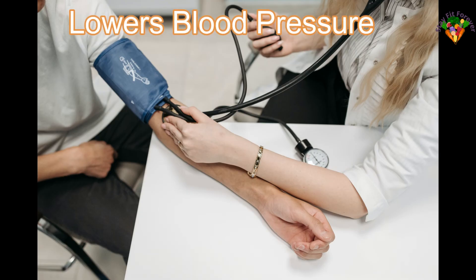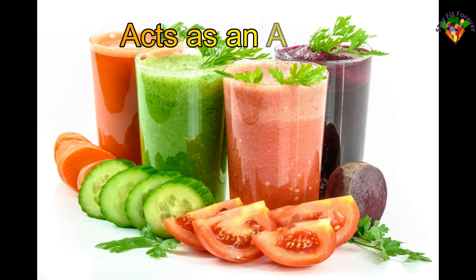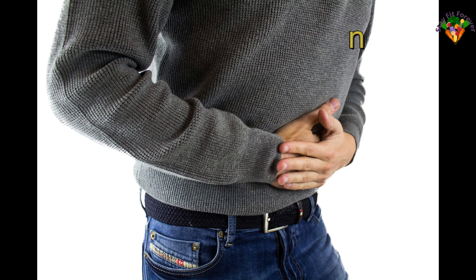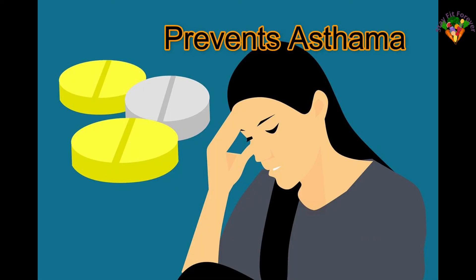Millets lower blood pressure — the potassium content in millets regulates blood pressure and optimizes the circulatory system. Millets act as an antioxidant and help the body detox. They also improve digestion, as their rich fiber content reduces bloating, gas, cramping, and constipation.